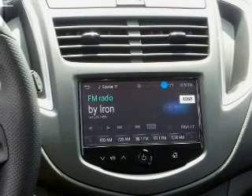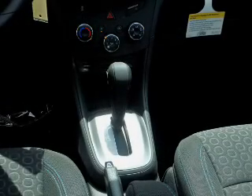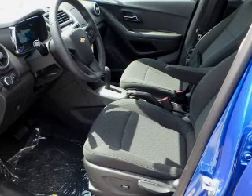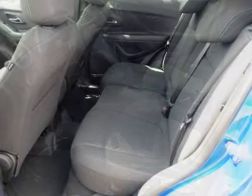Inside you'll find Bluetooth connectivity and auxiliary input. A backup camera, curtain head airbags, front airbags, side airbags, child safety locks, iPod integration, a trip computer, and an MP3 player.